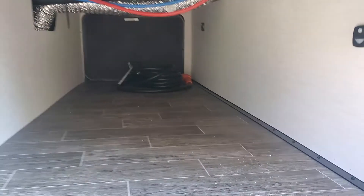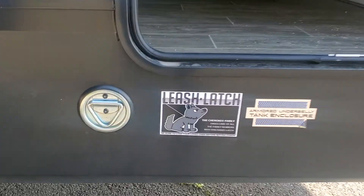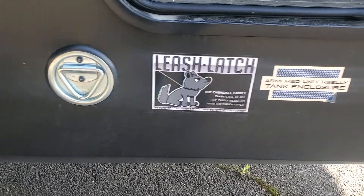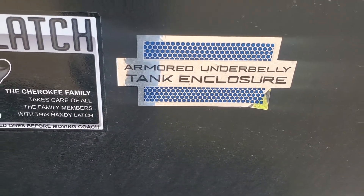It does have motion sensor lights, so when you open this thing up at night, this light's going to come on automatically — there's one on each side. That makes it nice if you're trying to find your gear. This is a pet-friendly coach; it does have a leash latch. And as you can see here, it does have the armored underbelly tank enclosure.